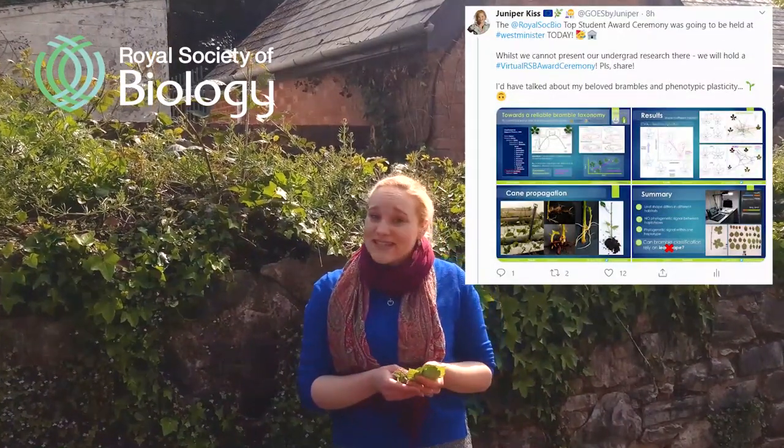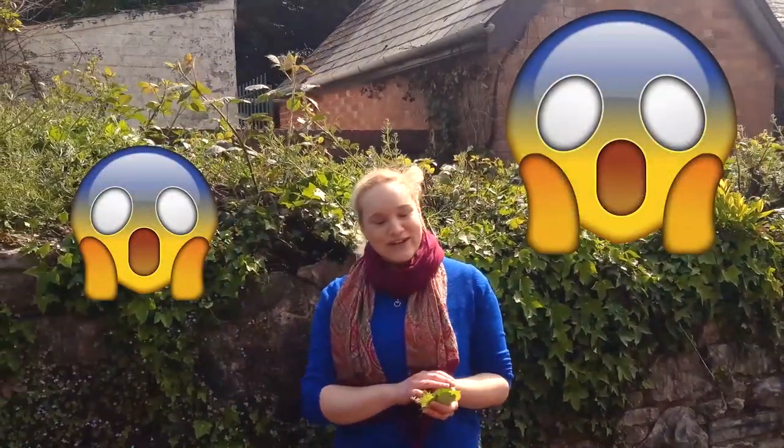Hi, I'm Jennifer. I graduated from Everestwick University with a plant biology degree last summer. Today I was supposed to give a really big scary tour at Westminster in London because I won a top student award, but instead I'm going to do an equally nerve-wracking thing — talk about my undergrad research in front of a camera during lockdown.